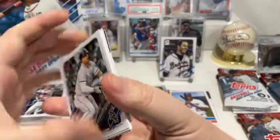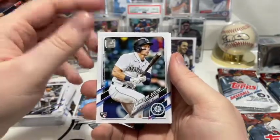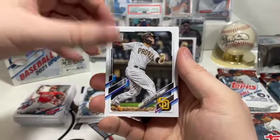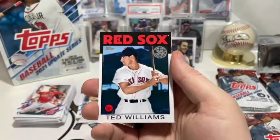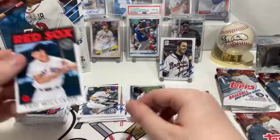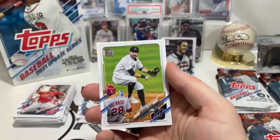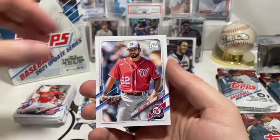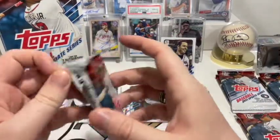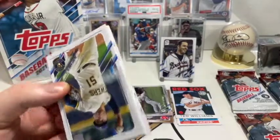We have Yermin Mercedes, Jarred Kelenic rookie debut — nice! Dylan Tate, Roel Ramirez, Victor Caratini, Chi-Chi González. Oh nice, a Ted Williams card — not anything super special, it's just a base card, but that's a cool pull. Ross Stripling, John Brebbia, Brad Hand, and Joe Musgrove. Yeah, Brad Hand was not a good addition to our bullpen — he let us down quite a bit compared to someone like Cimber.